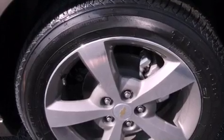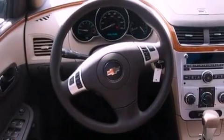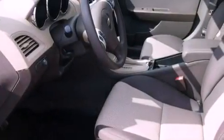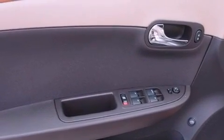Its top features include a speed-sensitive volume control system and satellite radio. The following features are also included: a low-tire pressure indicator, a folding rear seat, cruise control, audio anti-theft protection, privacy glass, stability control, OnStar, halogen headlights, full power accessories, and air conditioning.